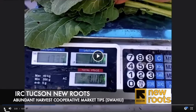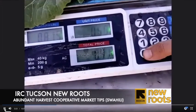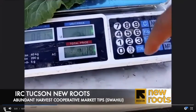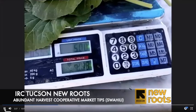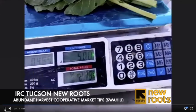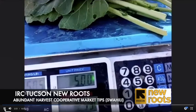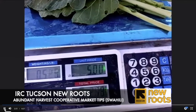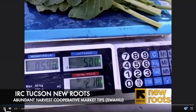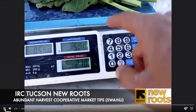It's best to weigh these in half-pound bunches to make about $2.50 per bunch.